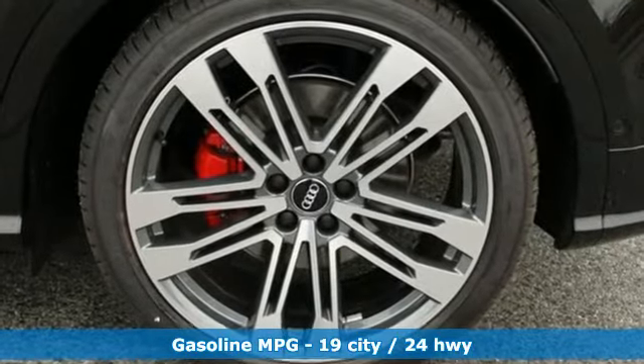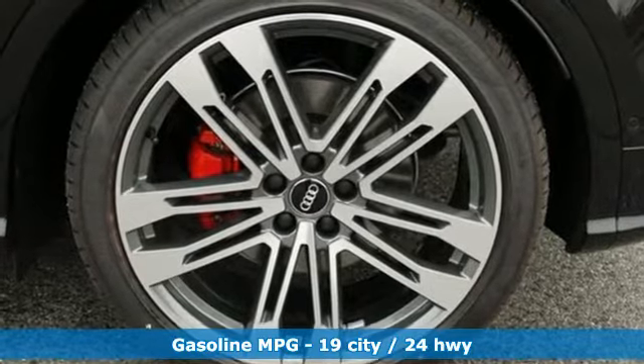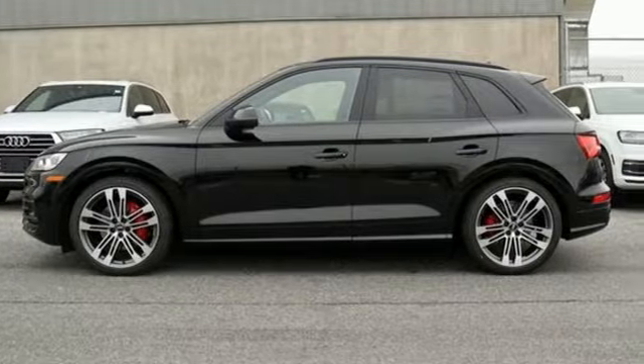Turbo V6 engine. Automatic with driver control suspension management. Engine auto stop-start feature. Aluminum wheels. Streaming audio.